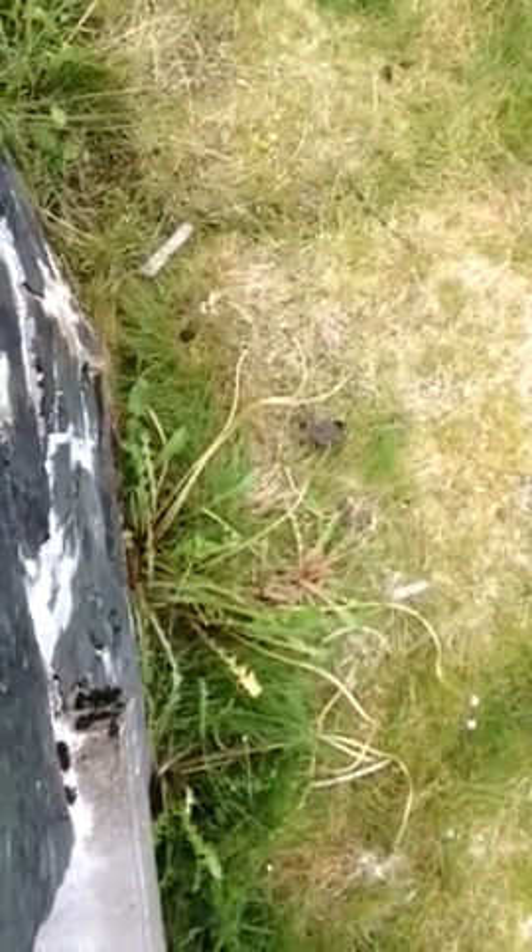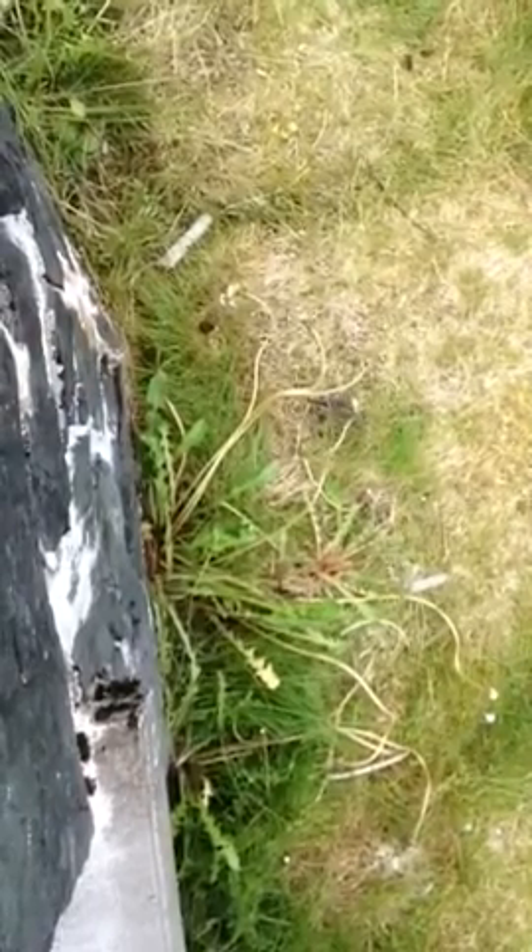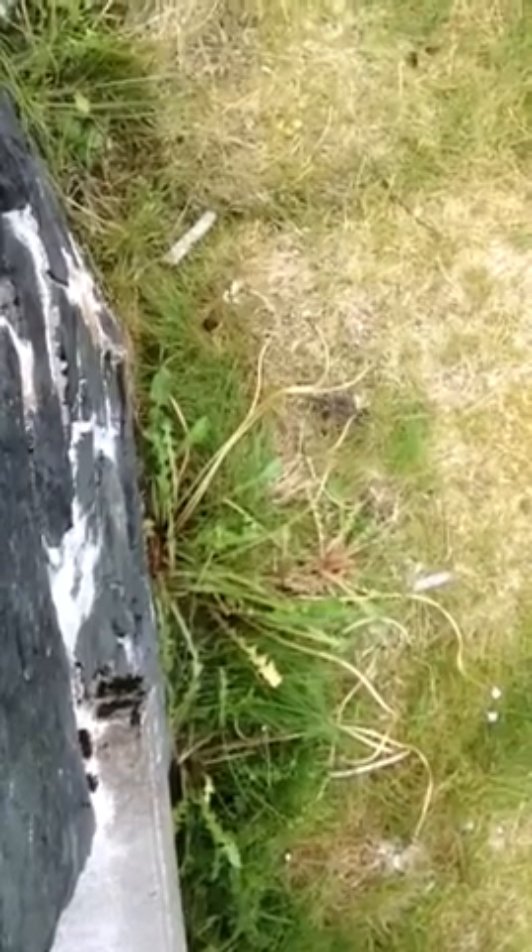We have a bird feeder out back of our house, and it has been quite an experience. I have seen — we've got a little book to help us identify them. It's such a mixture of birds that I never knew existed every day. Totally enjoyed it.